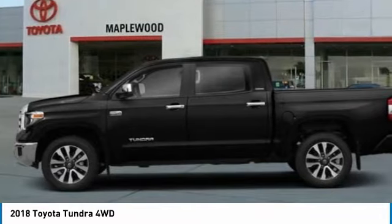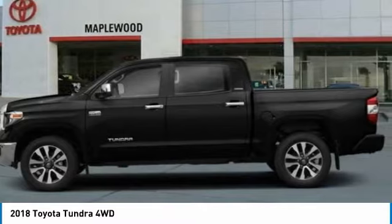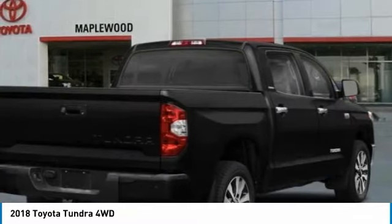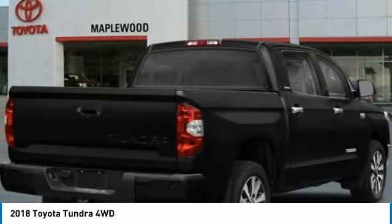Also standard are vehicle stability control, traction control, electronic brake force distribution, anti-lock brakes, and tailgate assist. With a towing capacity of up to 10,000 plus pounds and a payload capacity of over 2,000 pounds, the Tundra is the perfect mix of power and efficiency.